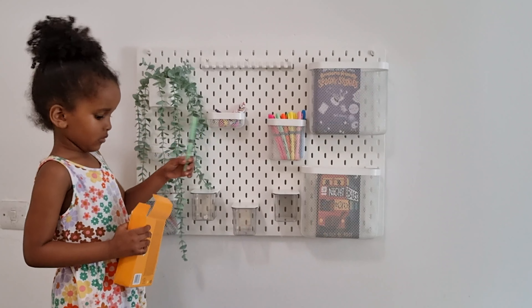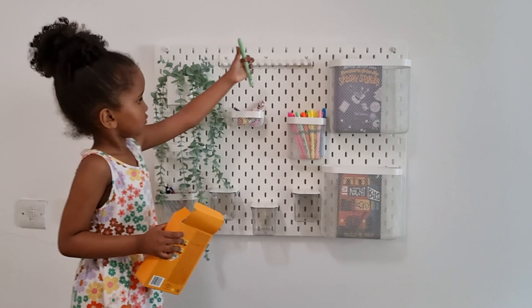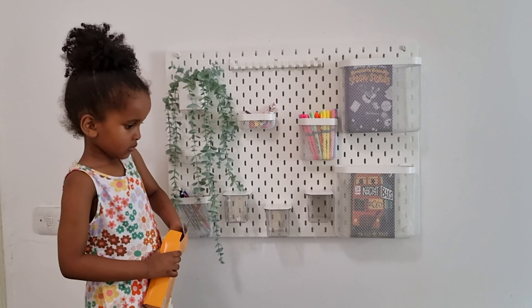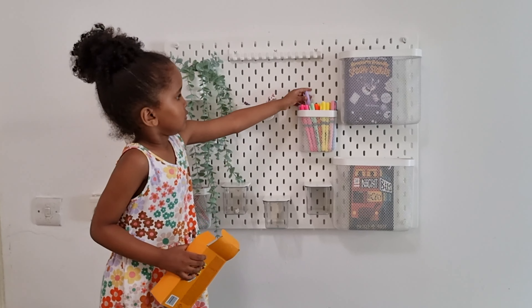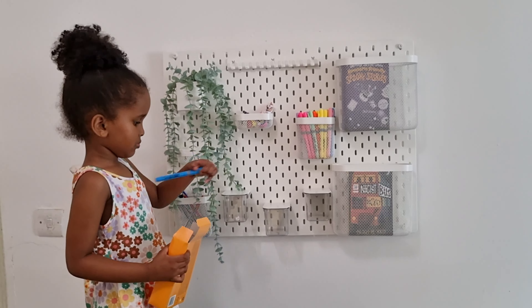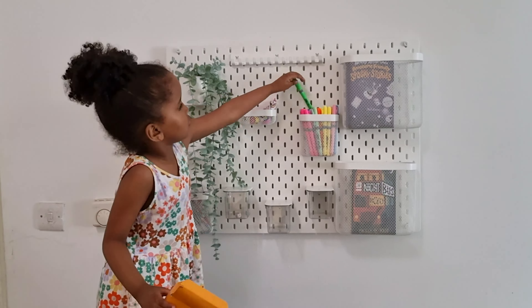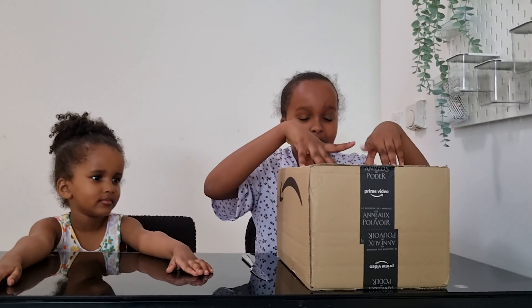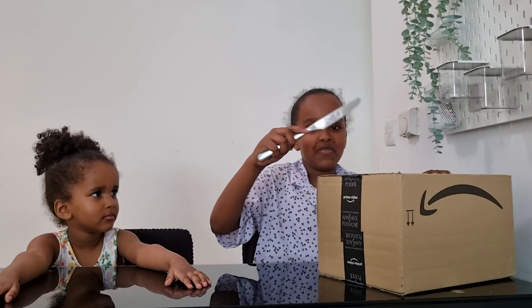How much do you have left? I have three. So I am going to be unboxing this big Amazon box, so I have to be careful because I have adult supervision.